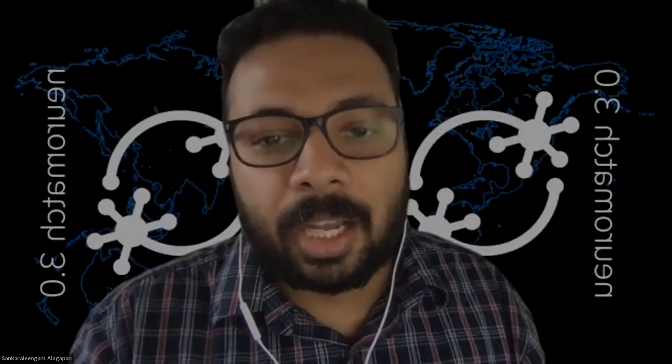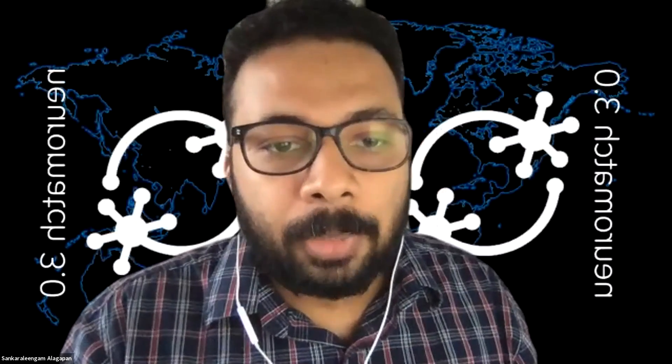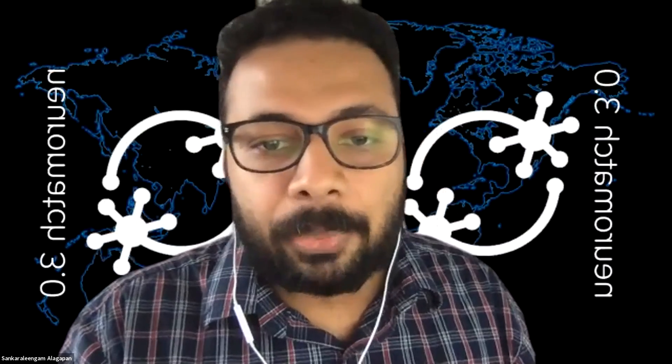We have Yihe Lu from Cardiff University. She'll be talking about memory performance in a network trained with generative replay. The floor is yours, Yihe.